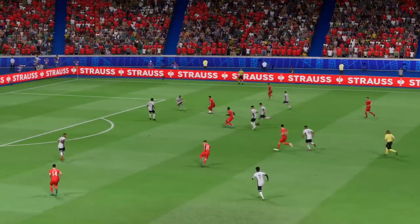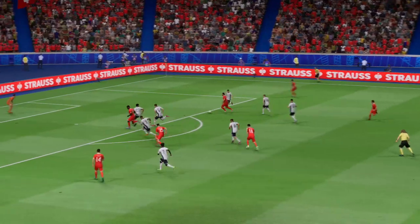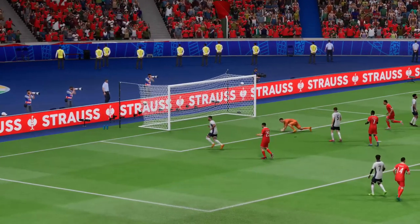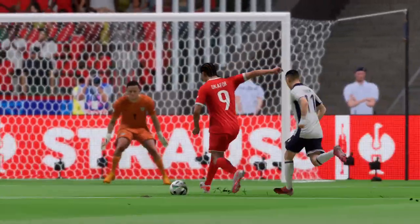Here it is again. He goes past his marker so easily with just a drop of the shoulder. And then the shot is emphatic — he strikes it with such power, the keeper has no time to react. What a good finish.